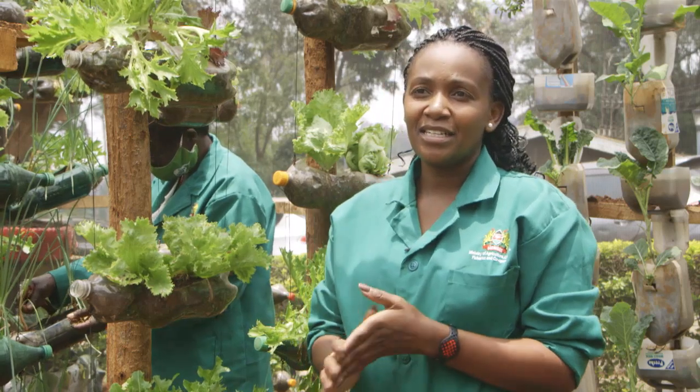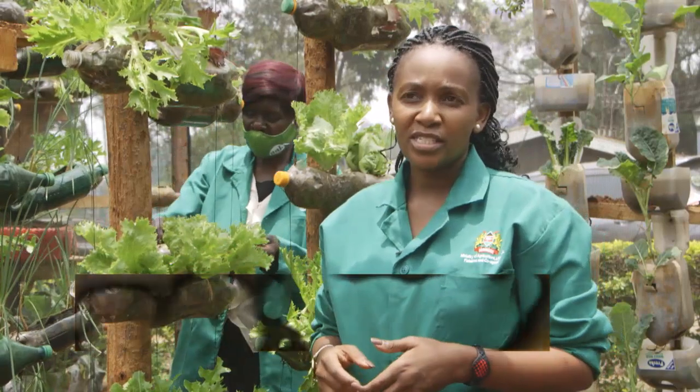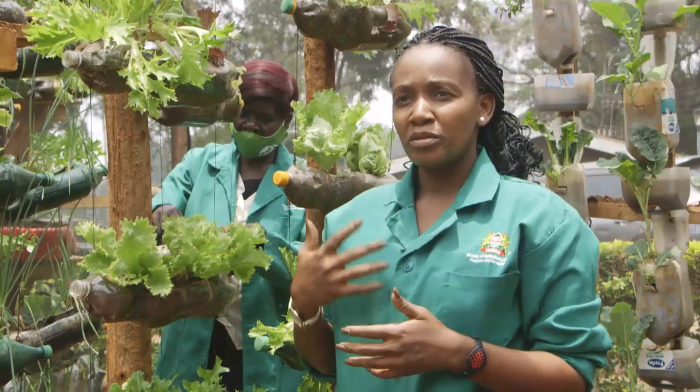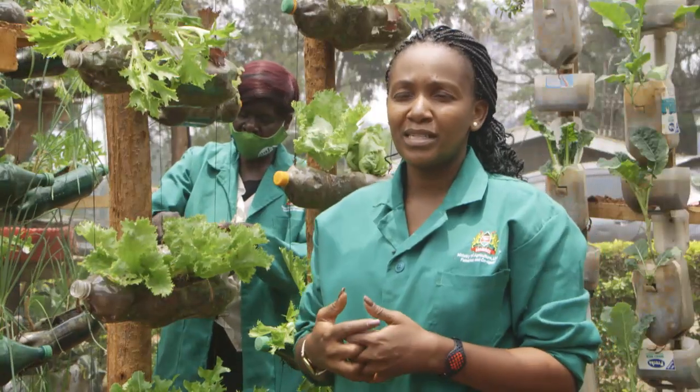We are here today at the Ministry of Agriculture, Kilimo House, where we have the model kitchen garden demonstration site. Here we set up all the technologies that households are able to adapt to, giving them not only knowledge but also step-by-step guidance on how to set up these gardens.